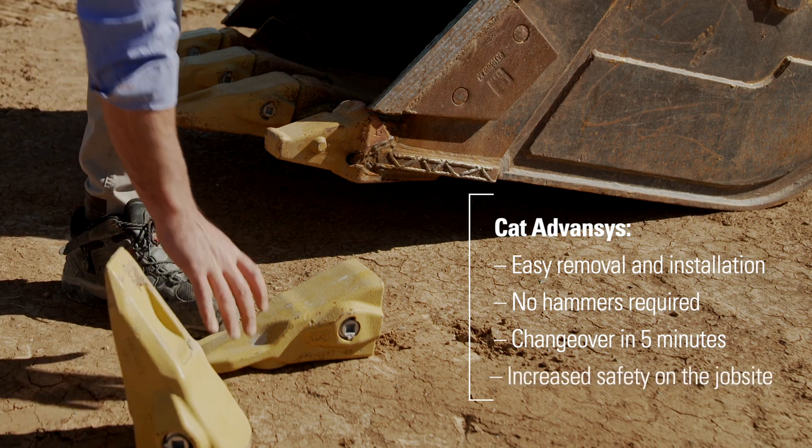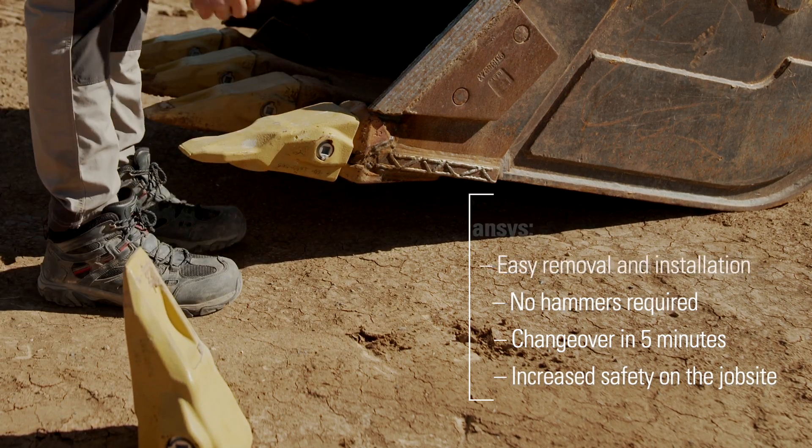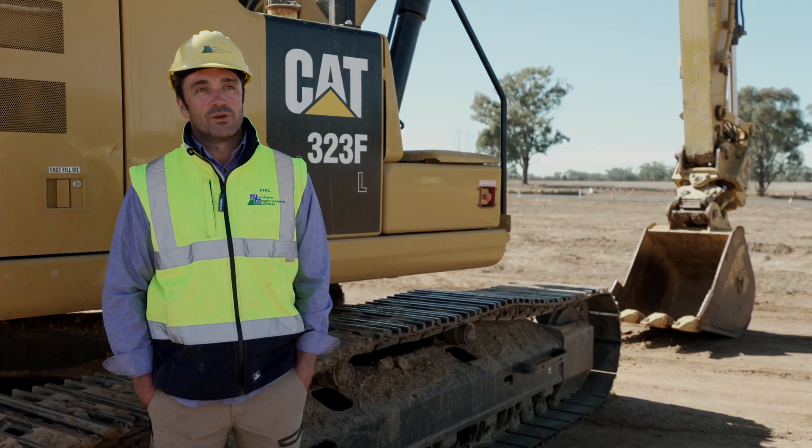There's no dramas. Ever since we've changed to Cat Advances, on-site safety has changed immensely. There's no injuries whatsoever, and that's been a great thing for Northern.